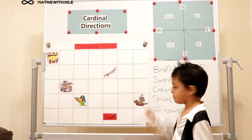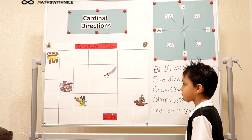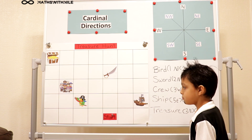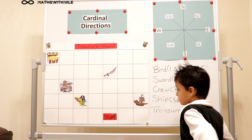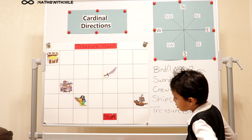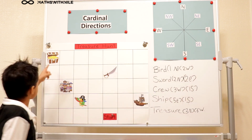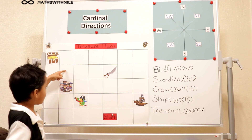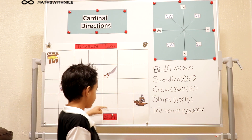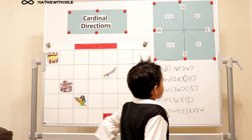Can we do one more like that? Yeah. Can you tell me from the treasure to where you started? Here's my treasure, and I go four — South East. Excellent.